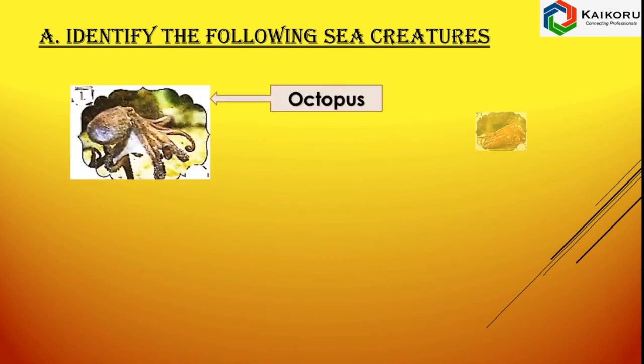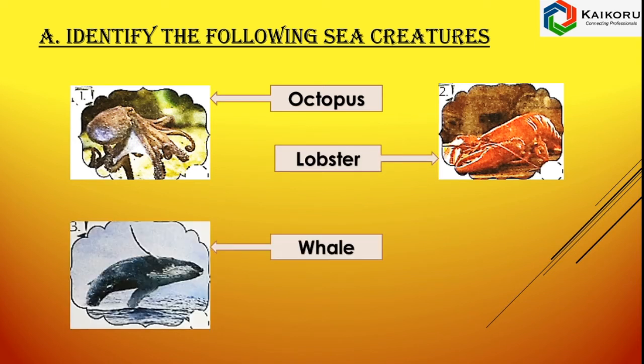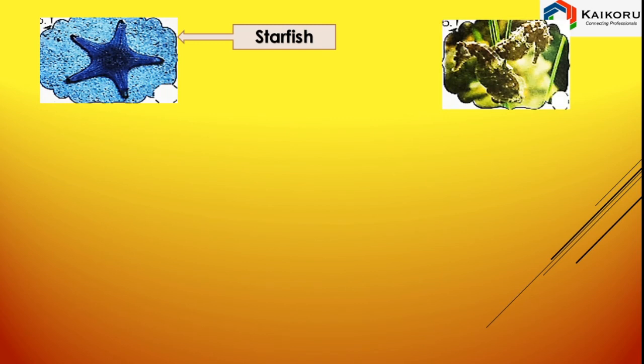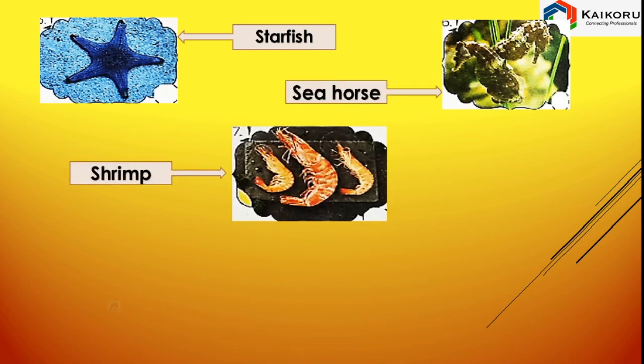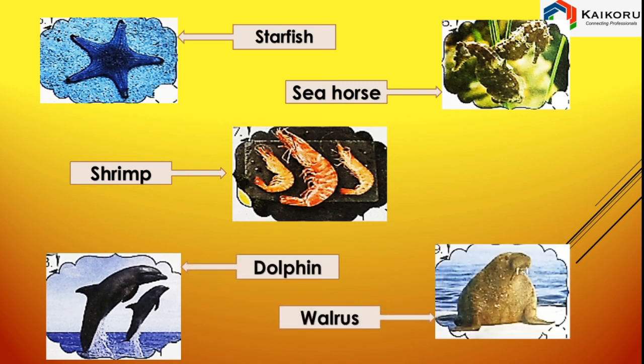Identify the following sea creatures: This is Octopus. This is Lobster. Whale. Crab. Starfish. Sea Horse. Shrimp. Dolphin. Walrus.